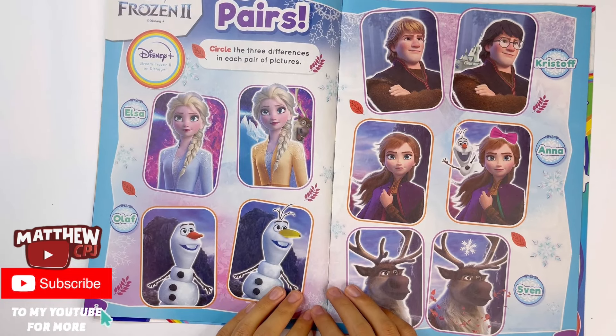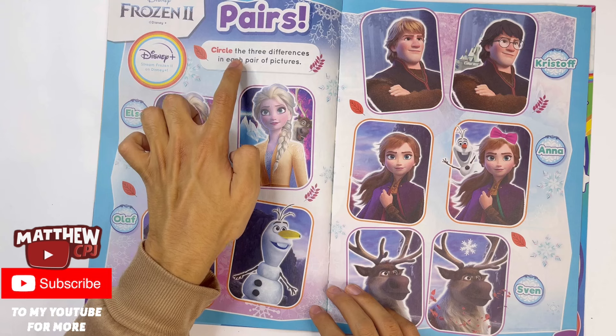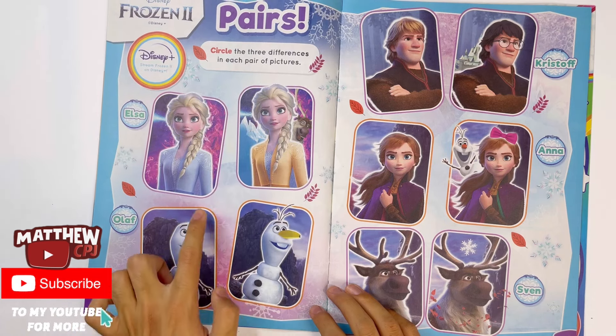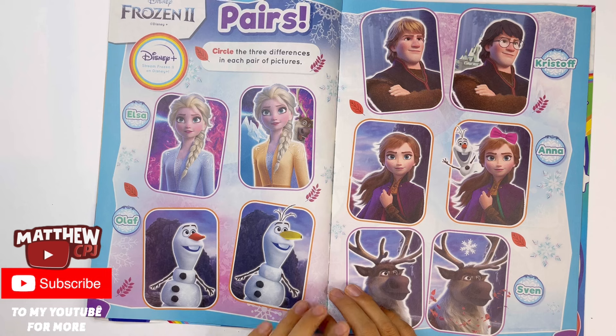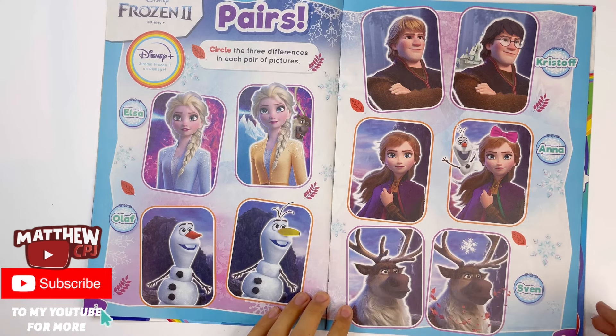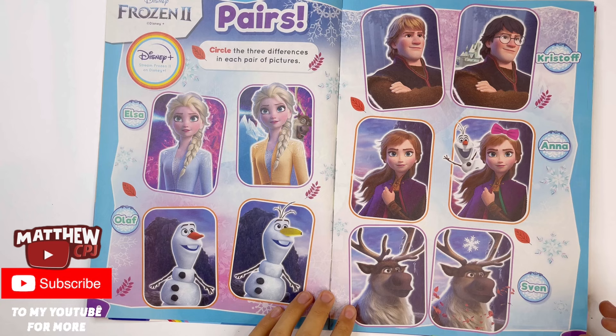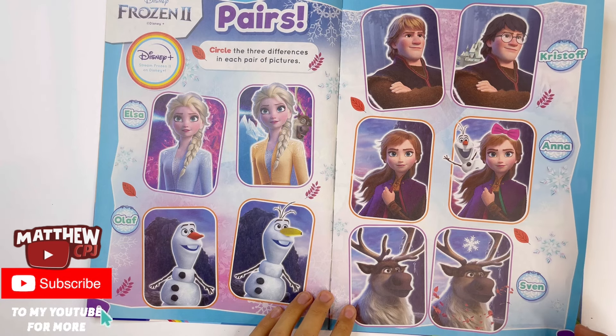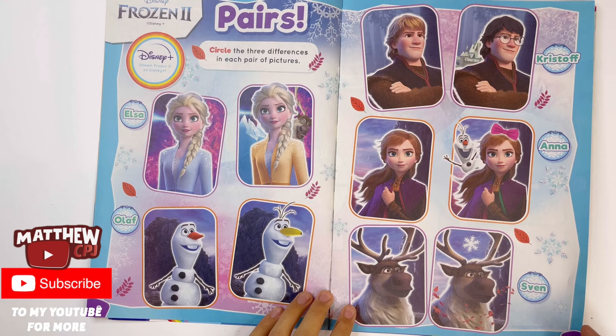Frozen 2, pairs. Circle the three differences in each pair of pictures. You've got Elsa, Olaf, Kristoff, Anna, and Sven — Kristoff's reindeer. You can pause the video to look for each difference in these pictures.